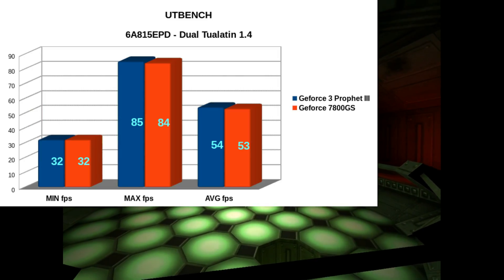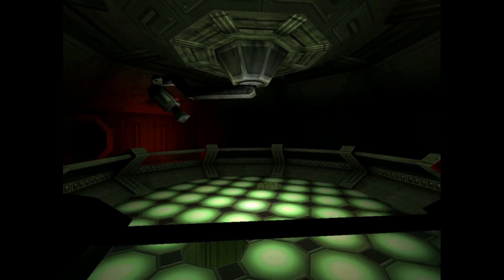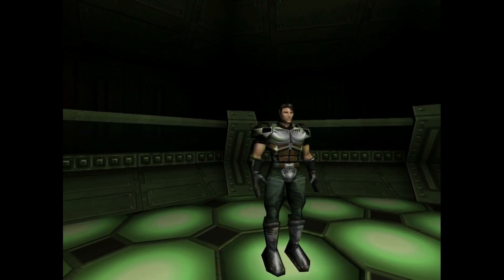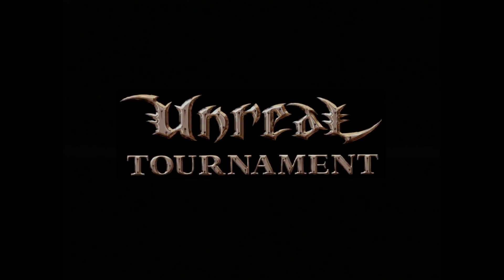Unreal Tournament is CPU bound, and I also think at this point it's definitely becoming RAM bound as well. Possibly bus bound a little bit too, but RAM is definitely playing a factor here. One gigahertz or faster — that's kind of my theory on that.